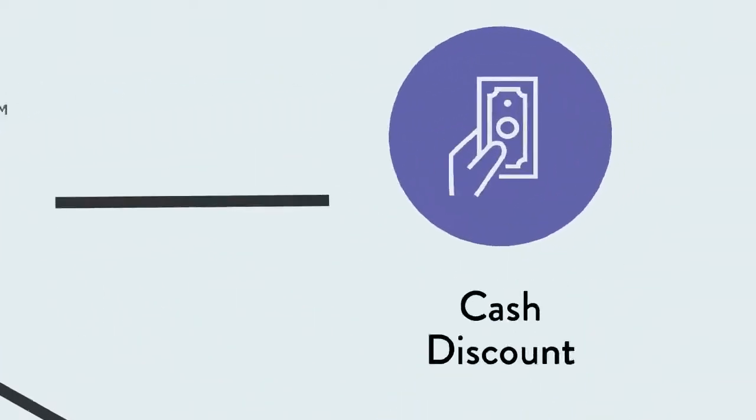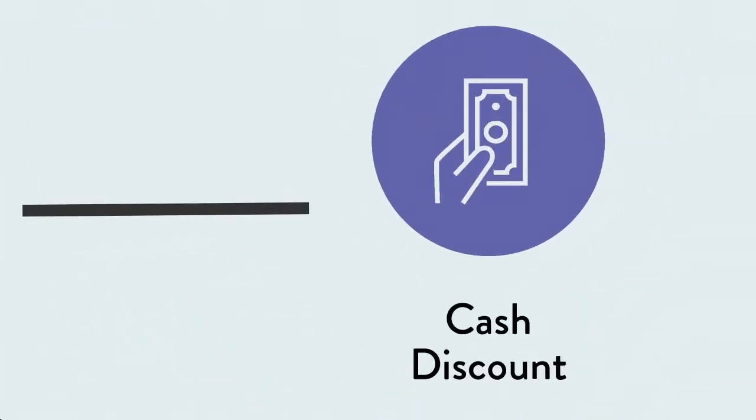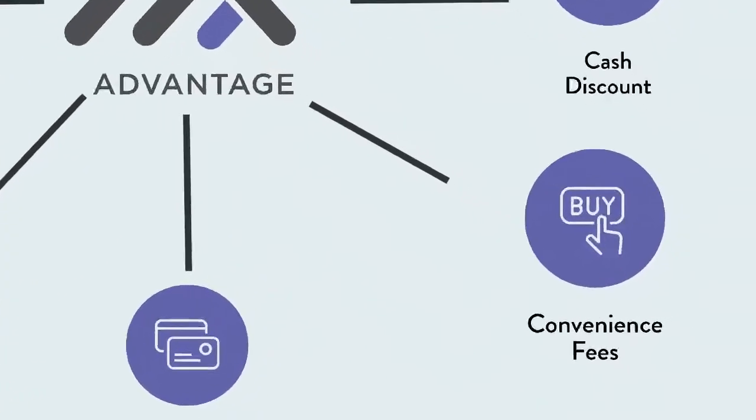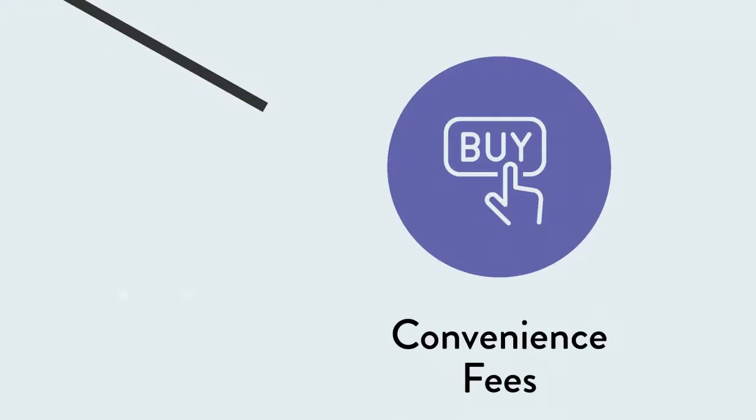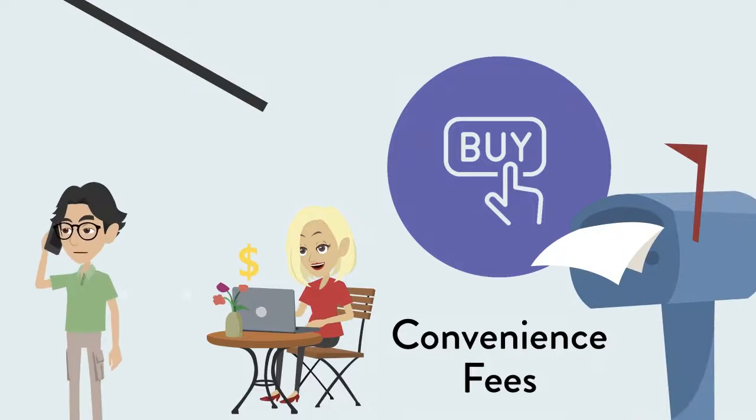Cash Discount is when a merchant offers a discount to customers who pay by cash or check, instead of with a credit card. Convenience Fee is an additional fee charged by a merchant for the added convenience for a consumer by making a payment online, via mail order, or telephone order.